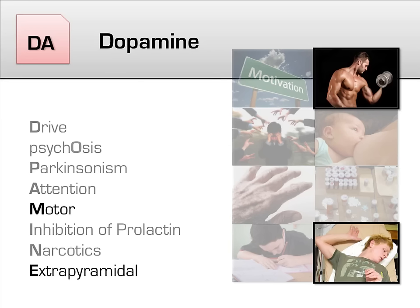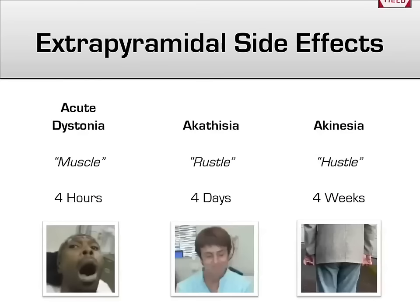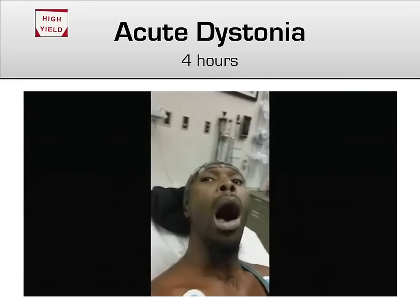Next, we'll focus on the effects that blocking dopamine has on the motor pathways, including a discussion of the famous high-yield extrapyramidal side effects. Extrapyramidal side effects are named because they are motor effects that occur outside of the medullary pyramids. There are three main types, and they progress in an easy-to-remember order: acute dystonia hits in hours, akathisia waits a few days, and akinesia creeps up slowly a couple of weeks in. Remember these well, because they still show up on boards and on wards.